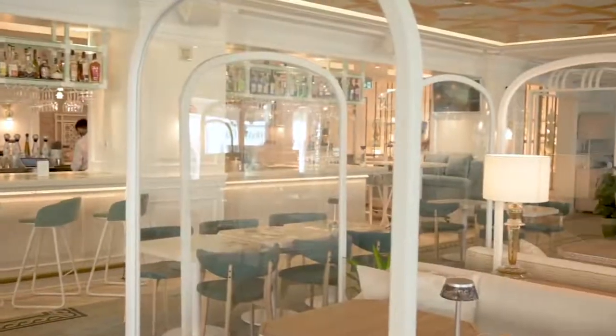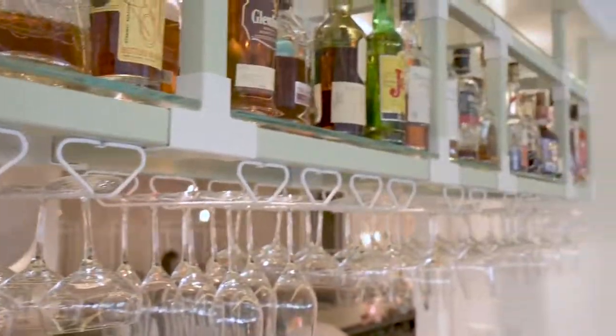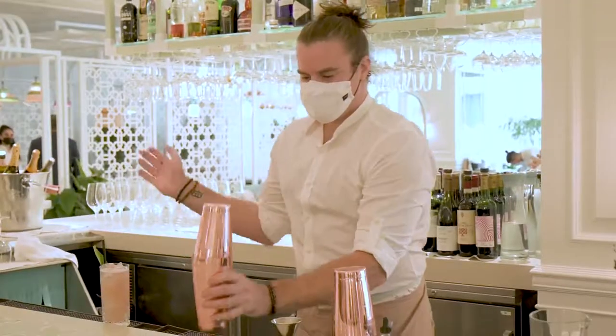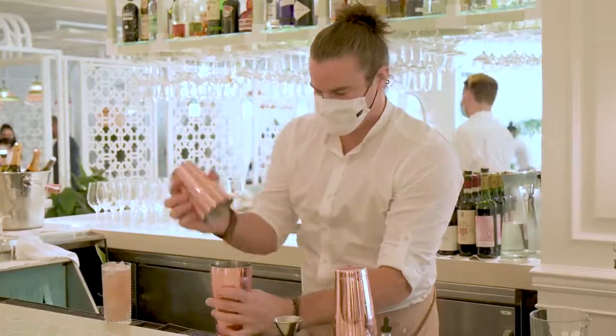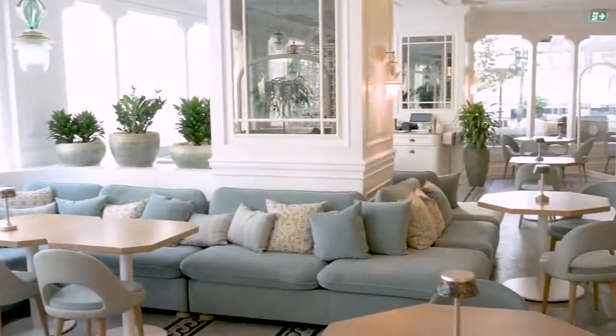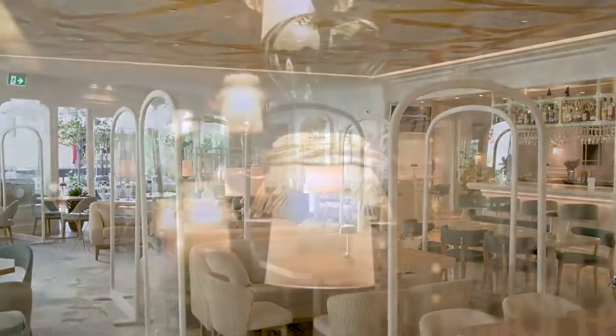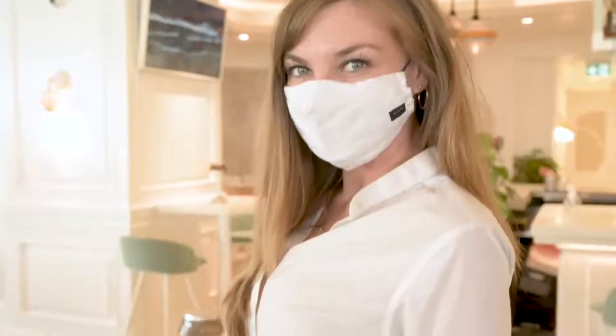Hi, my name is Jess. I work for Ink Entertainment and I took care of the creative direction for the Amal restaurant. We worked with Collat Studio to make the uniforms for the restaurant. As you can see we have a lot of pastel colors, so it was very important for us to work with fabric and colors that fit this Lebanese Beirut Middle Eastern vibe.